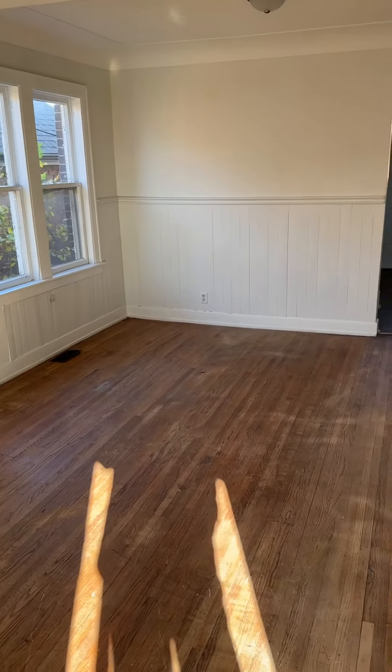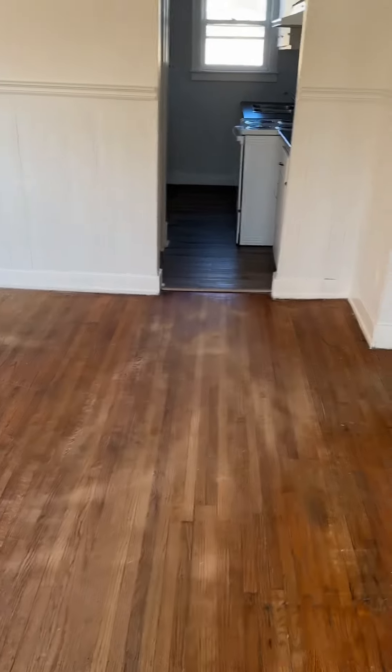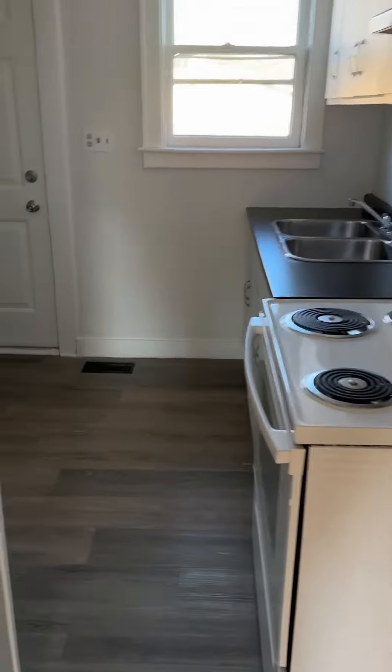We just stepped in the door here on Felix and floors need to be redone. It's a typical student rental — that's the best way to describe it. It has a decent, modest, small kitchen in it. We go upstairs.